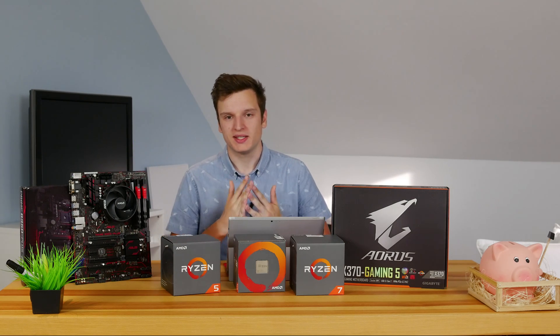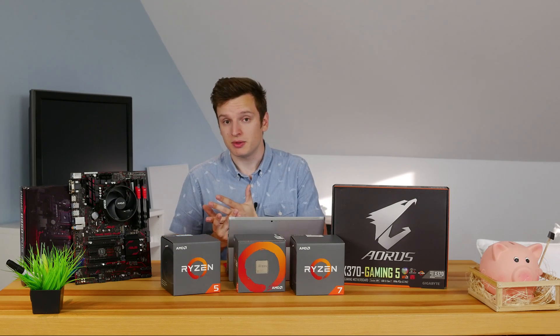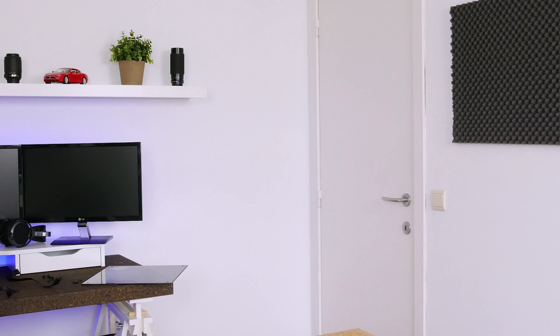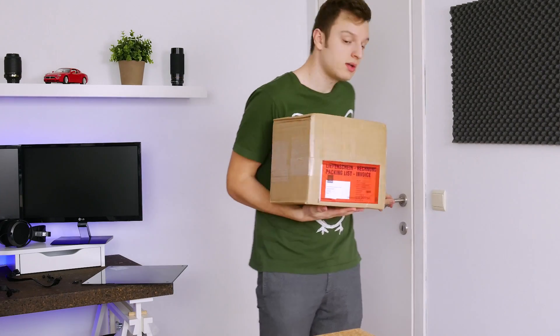Hello everyone, Laurence here with the most work that I ever put into a single video because I tested every single Ryzen CPU out there, a couple of Intel CPUs as well, compared it all in a bunch of different benchmarks. Now Ryzen was released in March. I did a few videos on Ryzen already, especially on this Ryzen 7 1700.